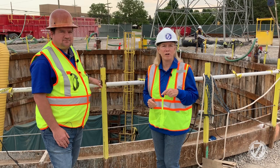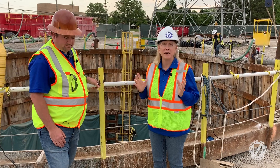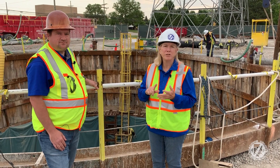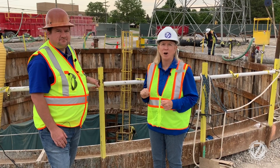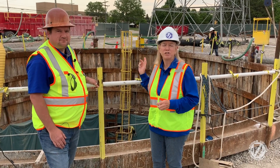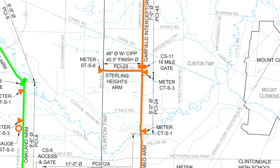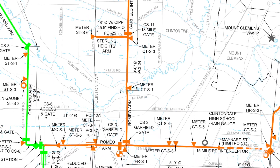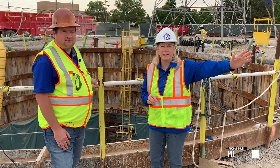At the ITC corridor is the confluence — the nexus — of two enormous interceptors. First, what we call the MED, the Macomb Interceptor Drainage District, which handles sewage flow for 11 communities in Macomb County — over half the population, over 500,000 people. Also here is the OMID, the Oakland Macomb Interceptor Drainage District, serving communities from Oakland County. This pipe then goes down to Detroit for treatment.